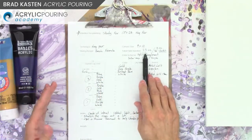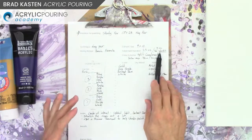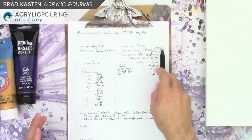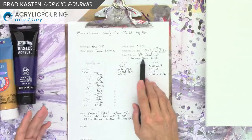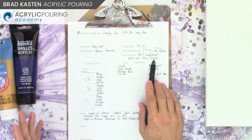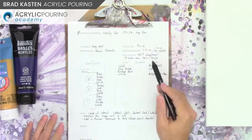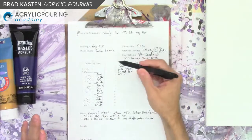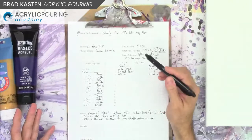Canvas size is 9 by 12. Total paint needed is three and a half ounces for a ring pour at this size — I'm actually going to use a little less because what I want to accomplish is really stretch the rings out a long way, so it almost doesn't look like a ring pour. The color scheme is a split complement — yellow-orange, then blue and purple — a split complementary color harmony.